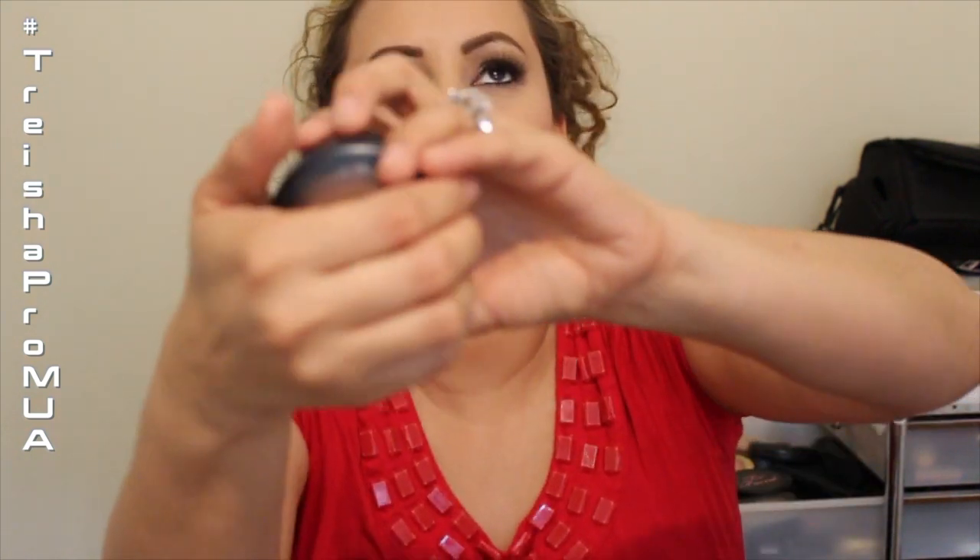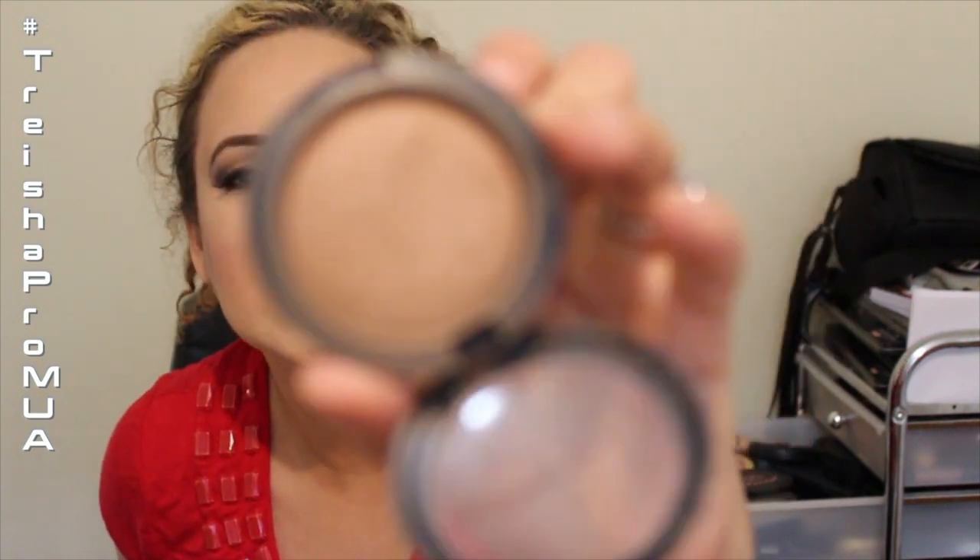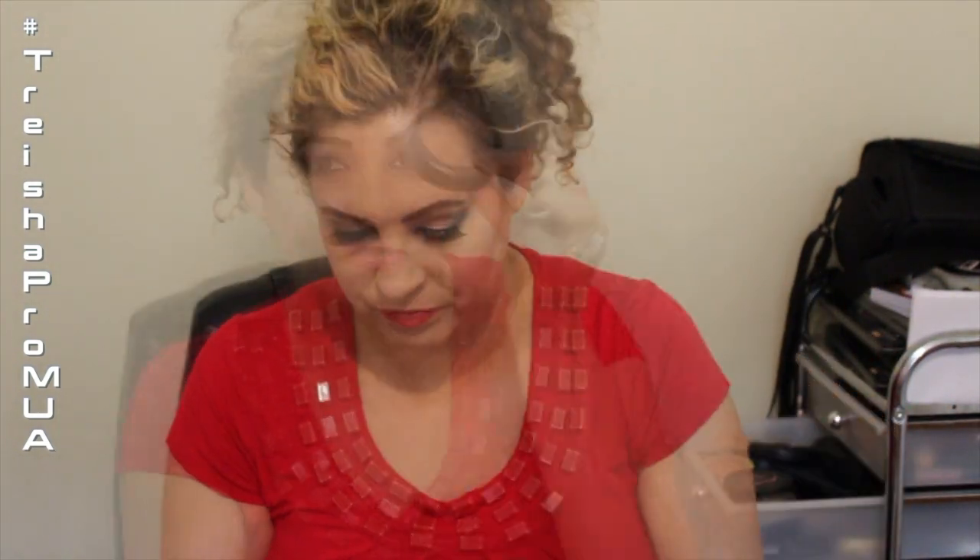One of my main contour colors you always see me use is the Soft Meow mineral blush. I use this every day to get the contour look you mainly see in my videos, because using the powder leaves more of a soft, natural look.